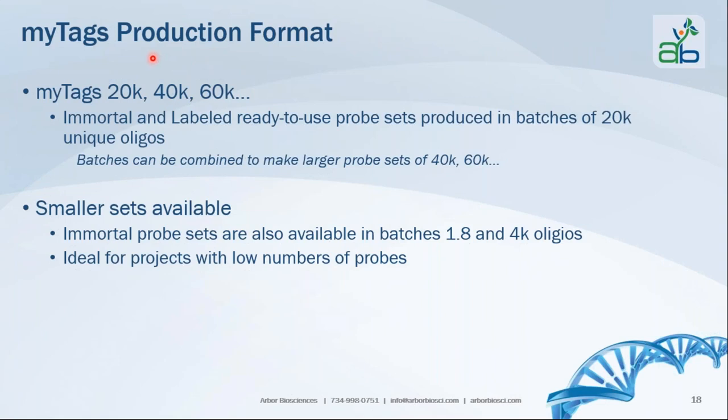MiTads comes in 20,000, 40,000, 60,000 and up formats. Immortal and labeled ready-to-use probe sets are produced in batches of 20K unique oligos — not 20,000 of the same sequence, but 20,000 unique oligos. Batches can be combined to make larger sets such as 40K and 60K. Smaller sets are available in our immortal probe set line in batches of 1.8K and 4K, ideal for projects with a low number of probes.